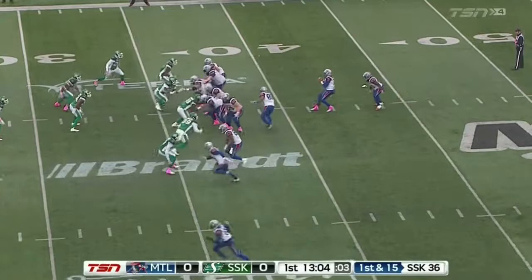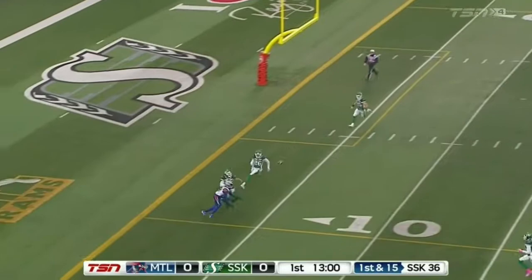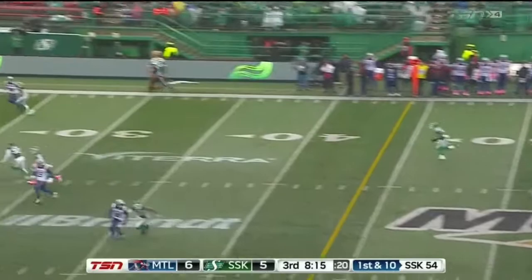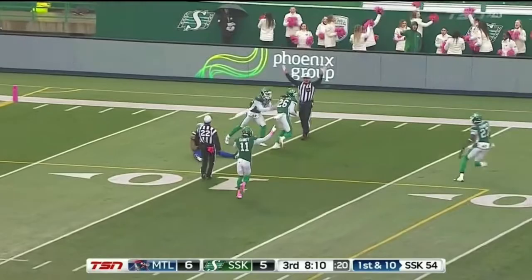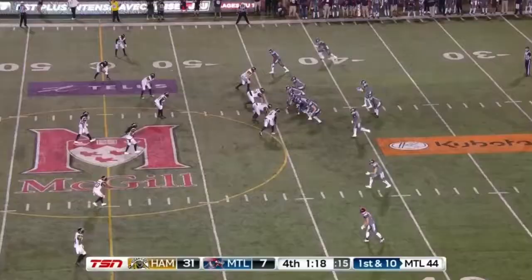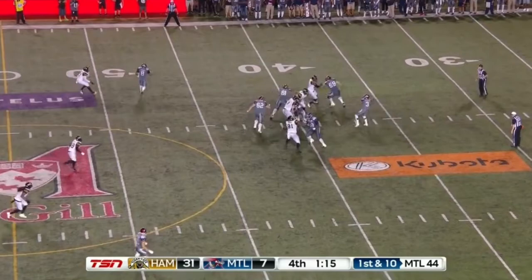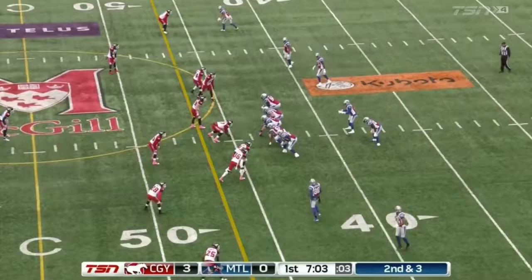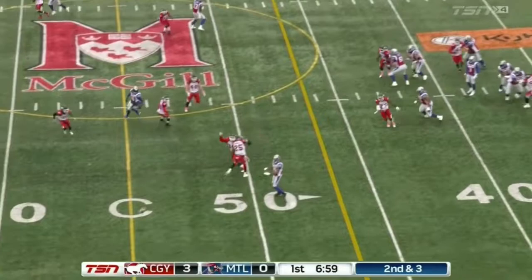He always makes the first guy miss, but the finish when he gets inside the pocket can be a little lacking sometimes. He does have a tendency to throw up some punts at times too. This is three shots from his CFL career so far where — yes, this is a rainy, cold, windy game at old Mosaic — but he is just throwing balls to the sky hoping they come down. Two of these three were not interceptions, they were knocked away, but they're basically 50-50 balls, and that's something June Jones and the Tiger-Cats coaching staff will work on with him.